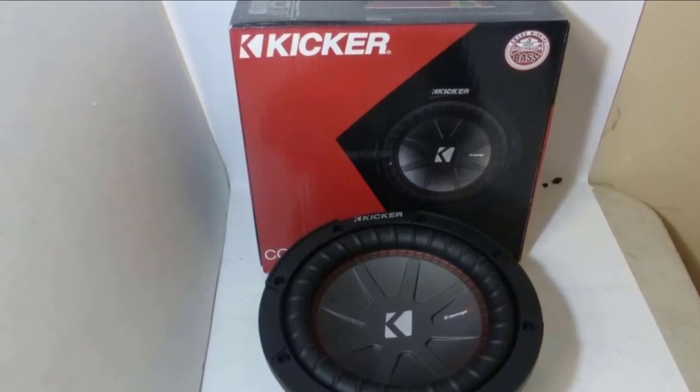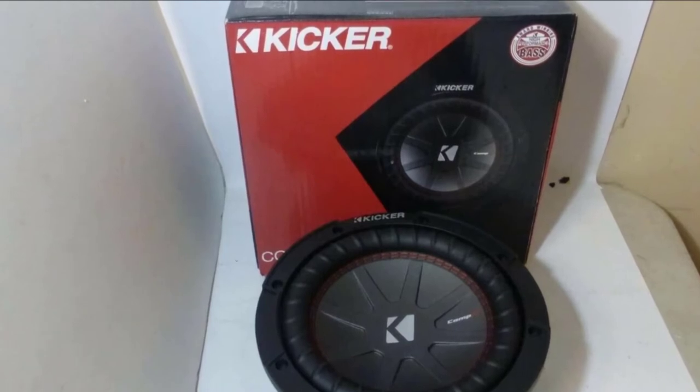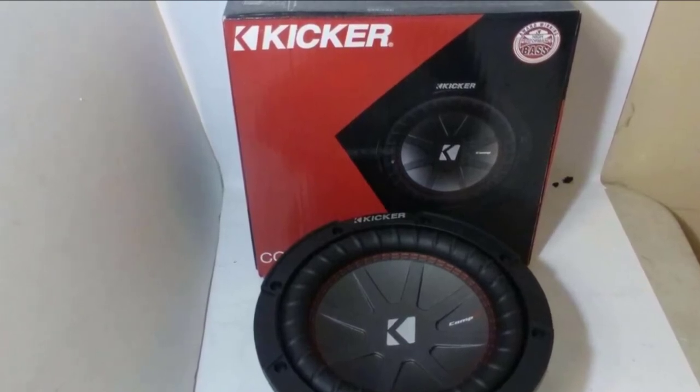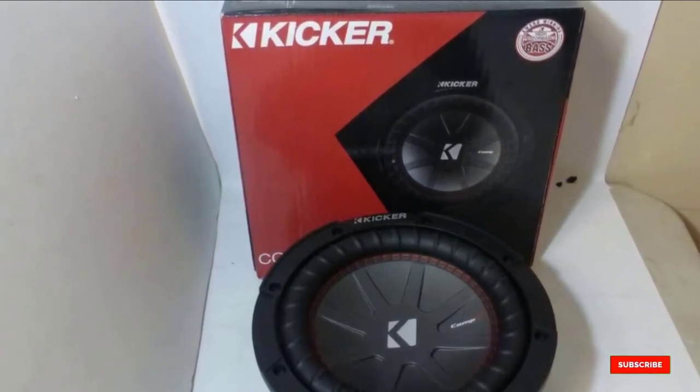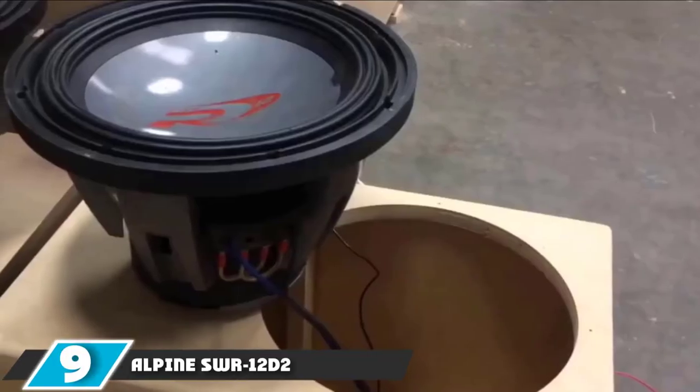We love the design of this speaker. The 4-ohm voice coil and magnet structure make it perform effortlessly. It also helps to contribute to the warm, booming bass that it delivers, which we loved a lot.